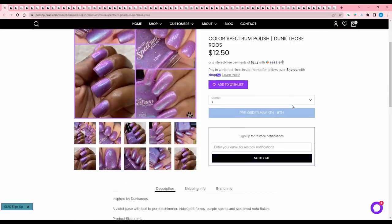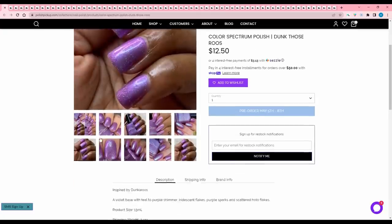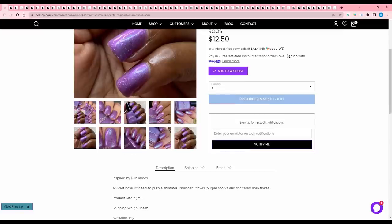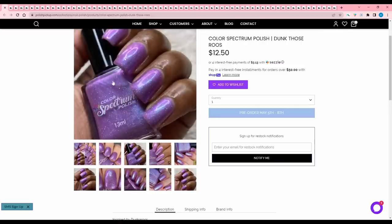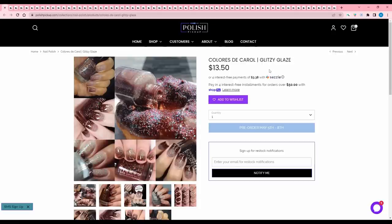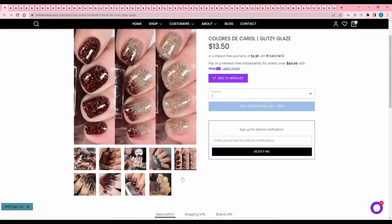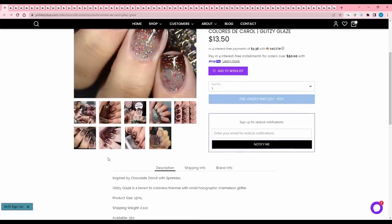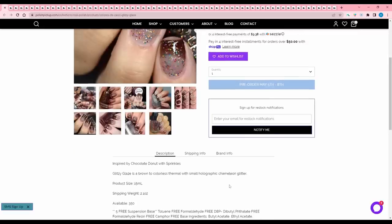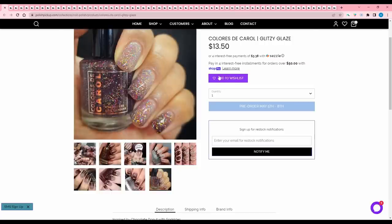Color Spectrum Polish Dunk Those Ruse, inspired by Dunkaroos — when they brought those back I was so excited and hunted for them. A violet base with teal to purple shimmer, iridescent flakes, and purple sparks and scattered hollow flakes. This one's not calling my name — I have a few in a similar tone, so I will pass. Colorist to Carol Glitzy Glaze — I saw this on the Facebook group and it might get me. I usually don't buy thermals, but I might make an exception. It's inspired by Chocolate Donut with Sprinkles — a brown to colorless thermal with small holographic chameleon glitter. 350 available. It's just such an unusual brown with glitter combo, and I'm thinking about it.